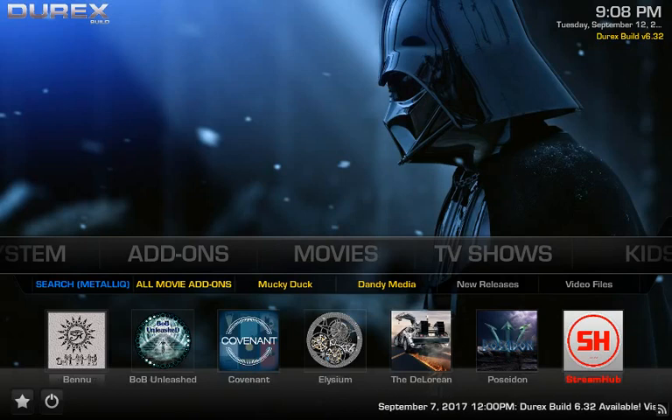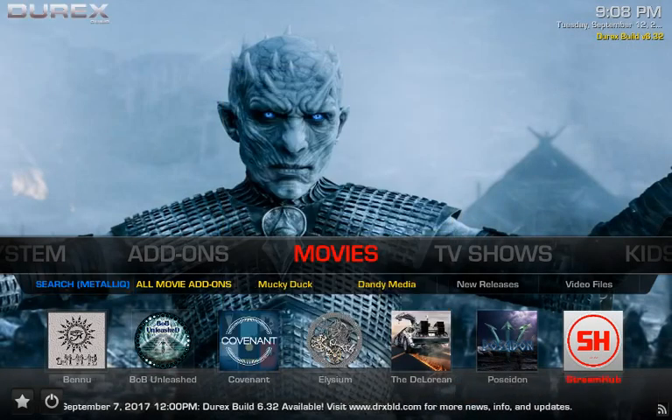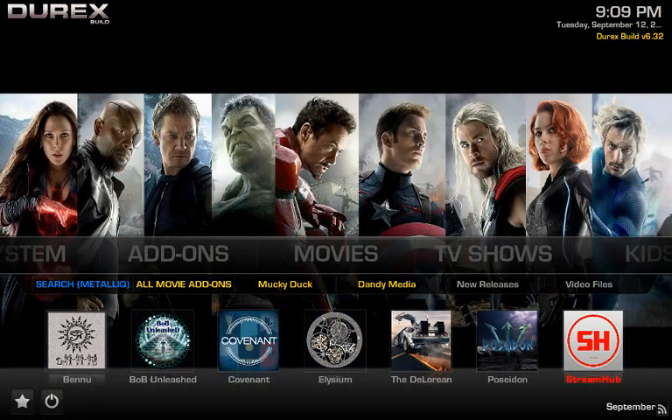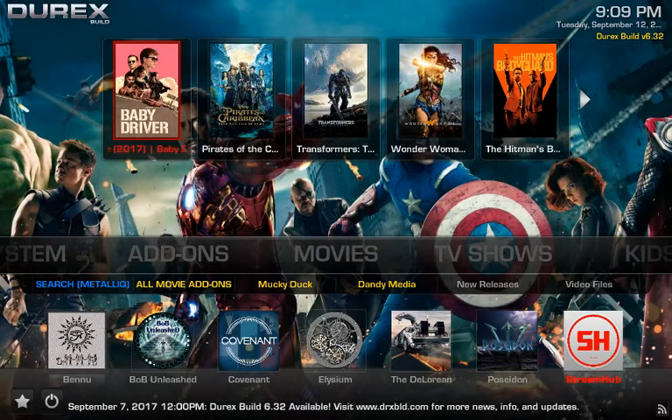We went through the full review and installation in about 20 minutes — I hope you enjoyed it. Don't forget to subscribe, share it, add it to your playlist, and spread the word. I'm going to start doing some live shows in the near future, so look out for that. With that said, YouTube — you know what it is — peace.